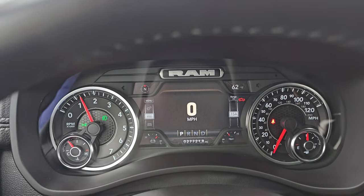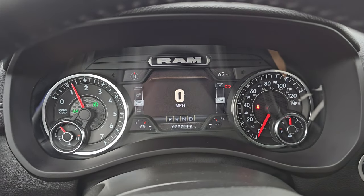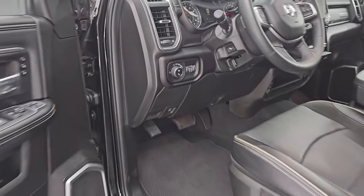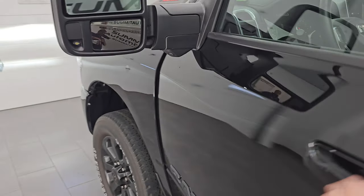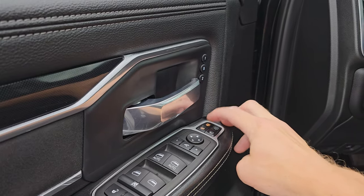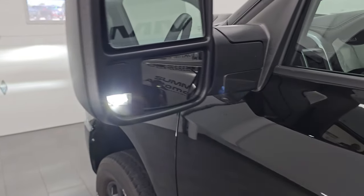Starts right up — no check engine lights or anything like that, other than the hood being open. I wanted to show you those LED lights as well. You turn them on with those buttons right there — see, those side lights are very bright.